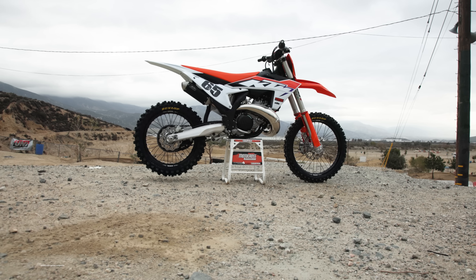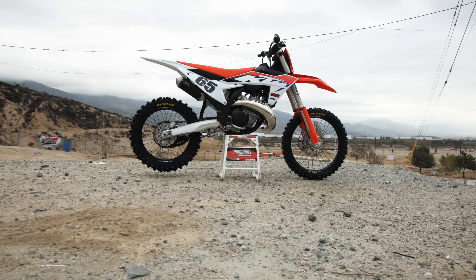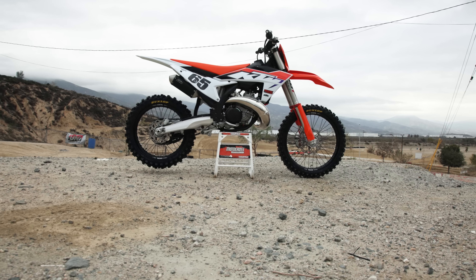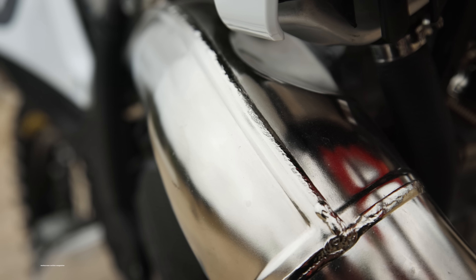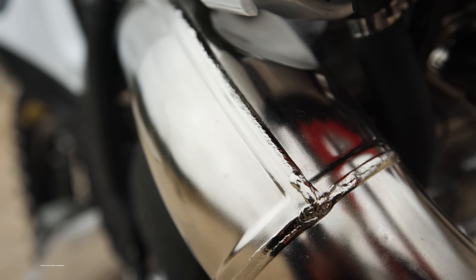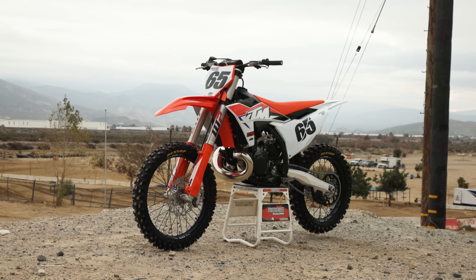The 300 is a brand-new bike for us. We've ridden it a few times in pre-production form — first rode it at Redbud. Now we finally have the production form, what you'll be buying at the dealerships. Before, it was always on pre-production mapping that they had us test out.